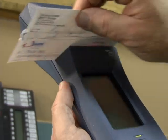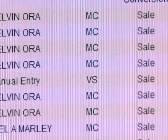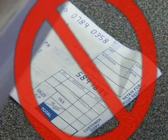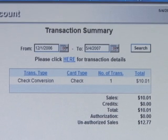It's ready to process both checks and credit cards right out of the box. Instant online transaction capture eliminates lost checks and credit card imprints, reduces chargebacks, and makes funds available faster.